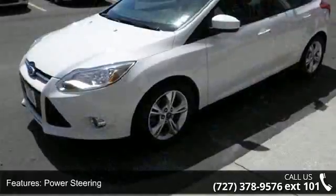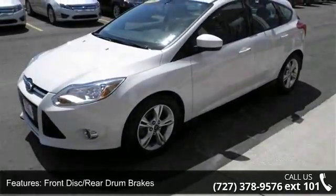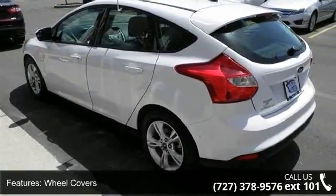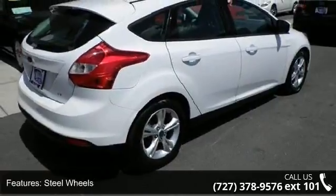Some of the top features included with this vehicle are automatic headlights, CD player, emergency trunk release, power door locks, passenger airbag sensor, bucket seats, power outlet, steel wheels, and fog lamps.